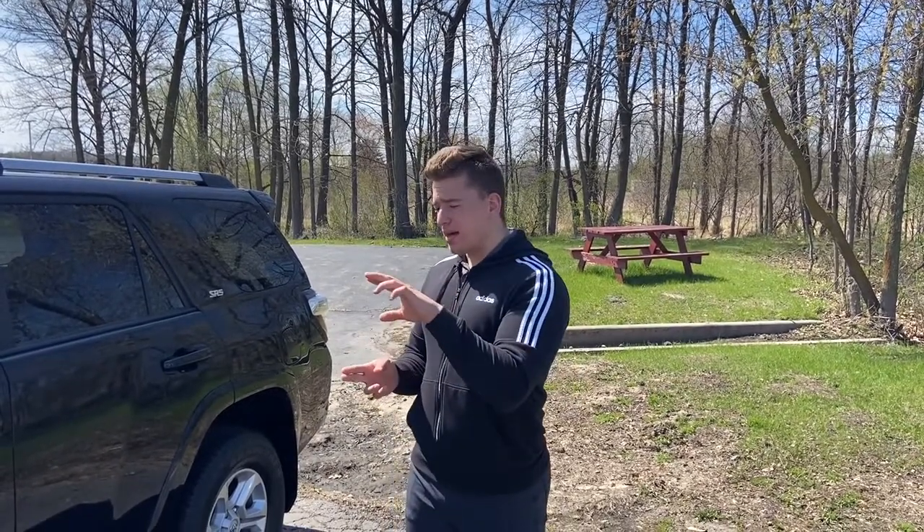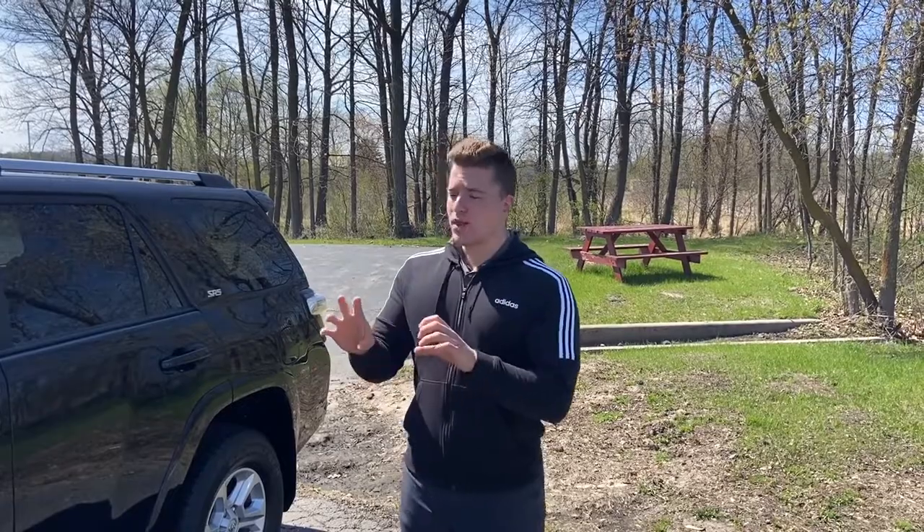With an anti-lock braking system, your tires are going to keep periodically spinning while braking to maintain traction. And with that traction, you can steer to avoid that deer, that car, or whatever object you're trying to avoid hitting.